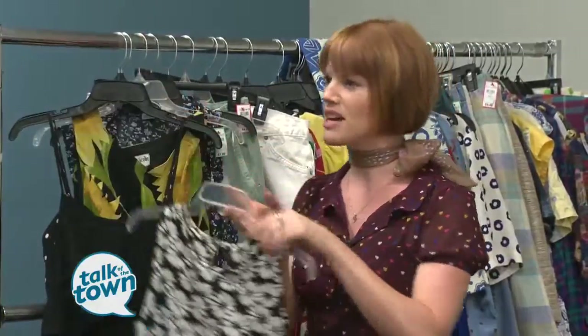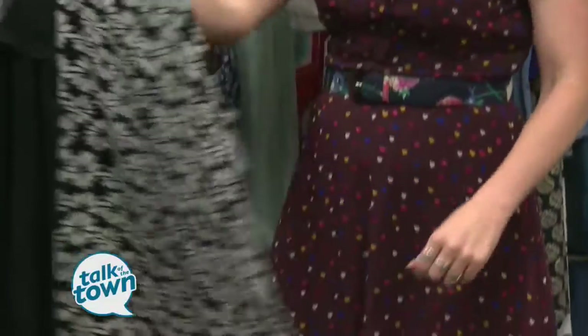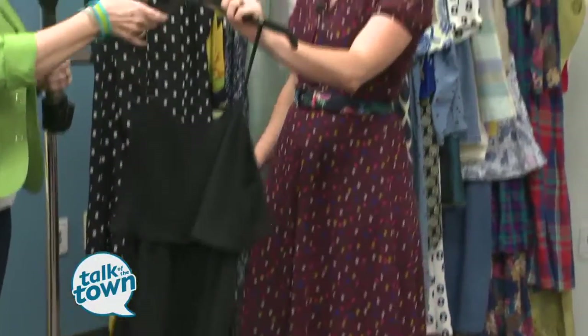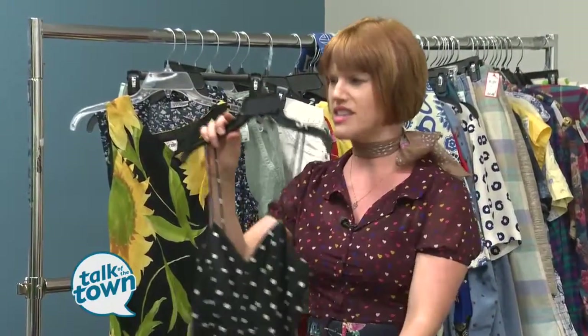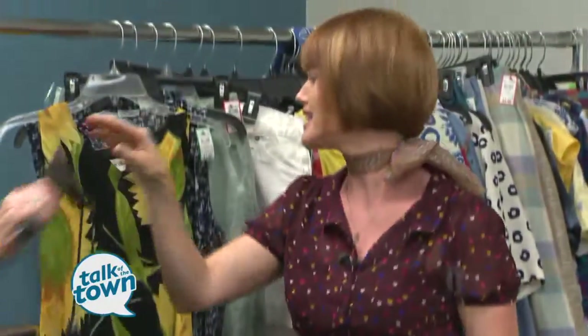Because these fun florals are so in style right now, we have this really adorable one — great for like over a bikini on the beach. This is another wonderful summer dress for a night out on the town. You can put that with capri pants, or wear it with leggings, or put a pair of denim shorts under there. Polka dots never go out of style — this is just a classic dress with a fun, flirty pattern on the bottom with that pleating.